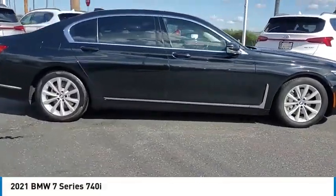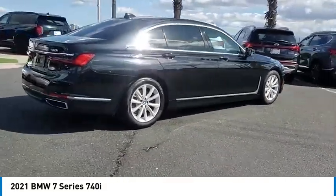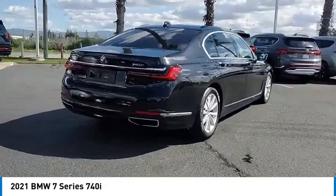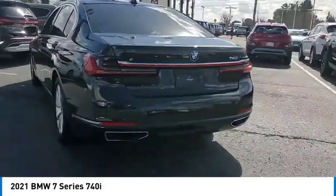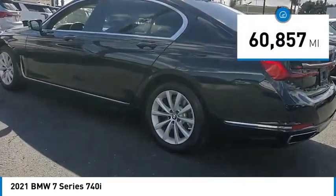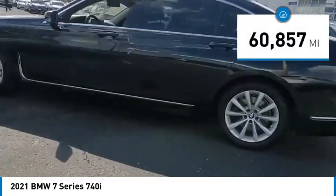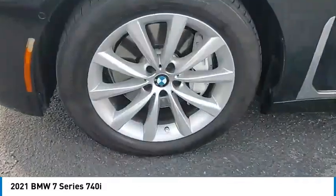Stop by and take a look at the 2021 7 Series. The BMW 7 Series is the BMW flagship. This full-size sedan has always represented the top of luxury and technology. This vehicle has less than 65,000 miles. If you like it online, you'll love it in your driveway. Take it for a spin today.